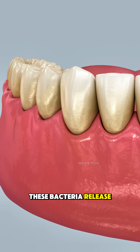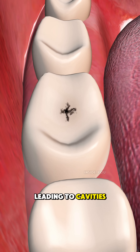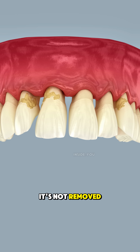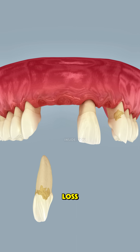These bacteria release acids that slowly eat away your tooth enamel, leading to cavities, gum inflammation, and even bad breath. Over time, if it's not removed, the gums start pulling away from the teeth, causing painful infections and even tooth loss.